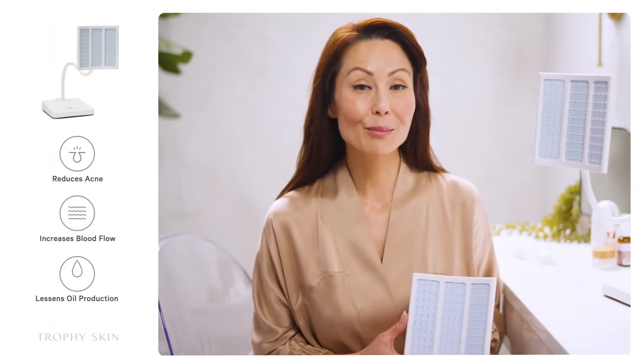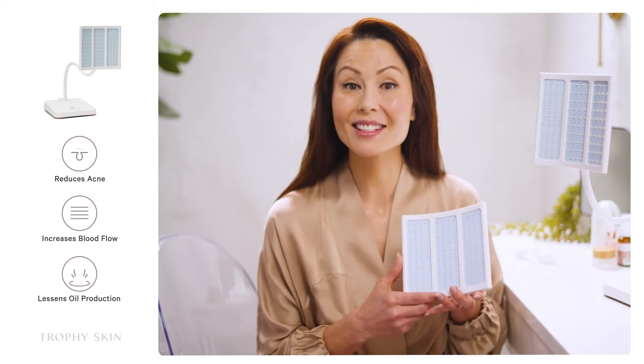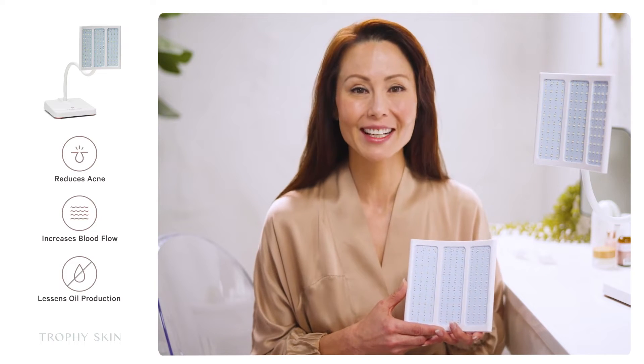The optional blue MD panel quickly attaches to the flexible arm to treat problematic acne in as little as 30 days. It's the perfect addition to your Rejuvelite MD system.